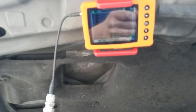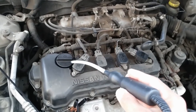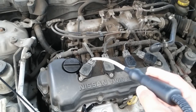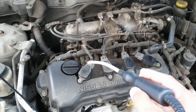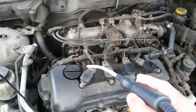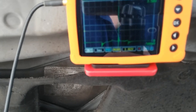Alright guys, I have my used scope already set up. I got my secondary ignition probe, and I'm gonna go one by one on all four coil packs to see which of these coil packs is causing this random cylinder misfire — if one or more. I'm gonna start at number one and show you guys on the screen. Here we go.